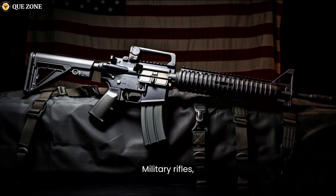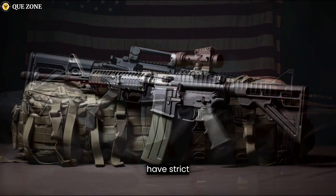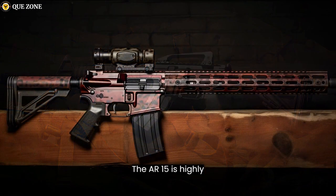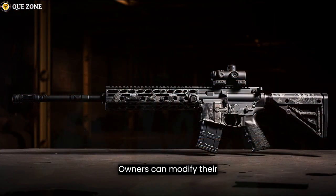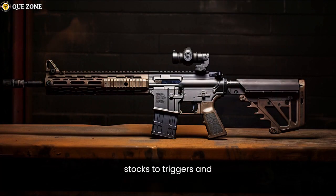Military rifles, including the M16A2 and M16A4, have strict specifications and are less customizable compared to civilian AR-15s, typically being issued with standard components and accessories. The AR-15 is highly customizable, with a vast array of aftermarket parts and accessories available. Owners can modify their AR-15s to suit their specific needs and preferences, from handguards and stocks to triggers and barrels.